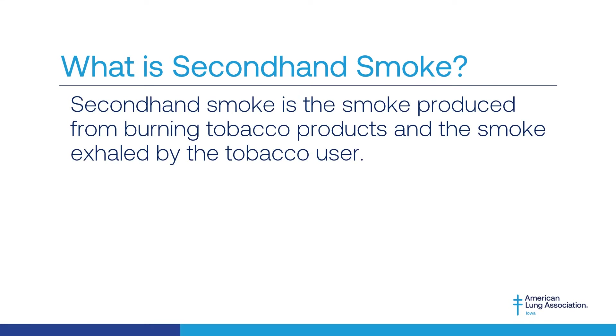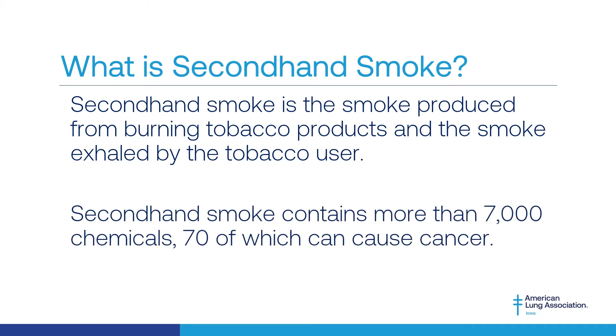Secondhand smoke is the smoke produced from burning tobacco products such as cigarettes, cigars, hookah, and pipe tobacco. It is also the smoke that is exhaled or breathed out by the person using the tobacco product. Secondhand smoke contains over 7,000 chemicals. Several of them are toxic to our bodies, including 70 chemicals that are known to cause cancer. Non-smokers and youth who are exposed to secondhand smoke breathe in these same dangerous chemicals that the person using the tobacco product inhales.